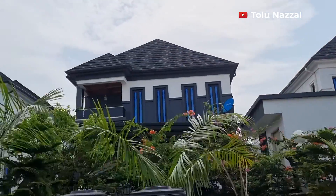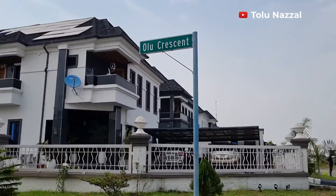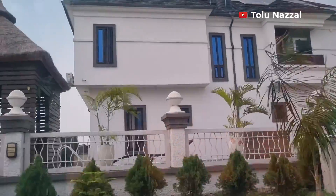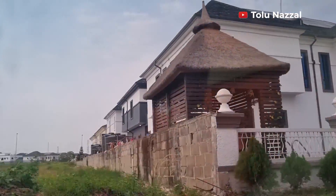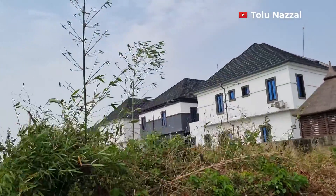What do you think about this estate? This video came highly requested and I love reading your comments. There's still a lot of undeveloped land here, and this is a very secure estate.